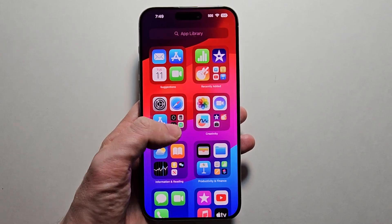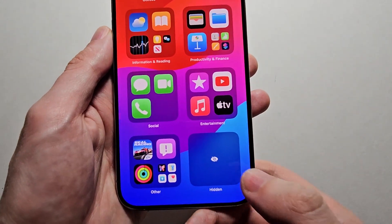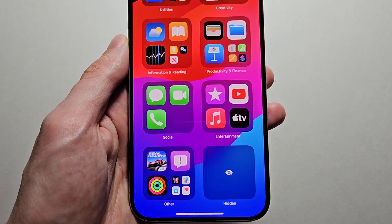Alright guys, so iOS 18 has this new hidden folder. When you press it, you need Face ID to access it.